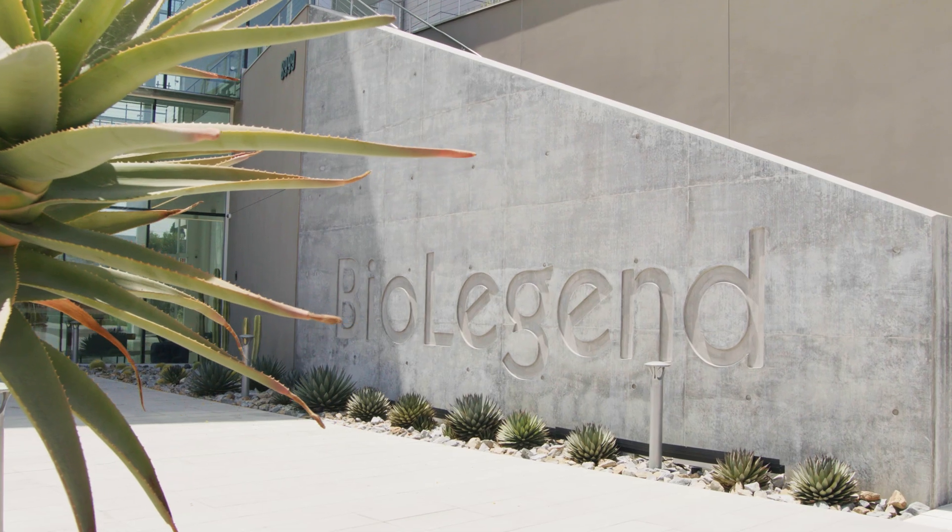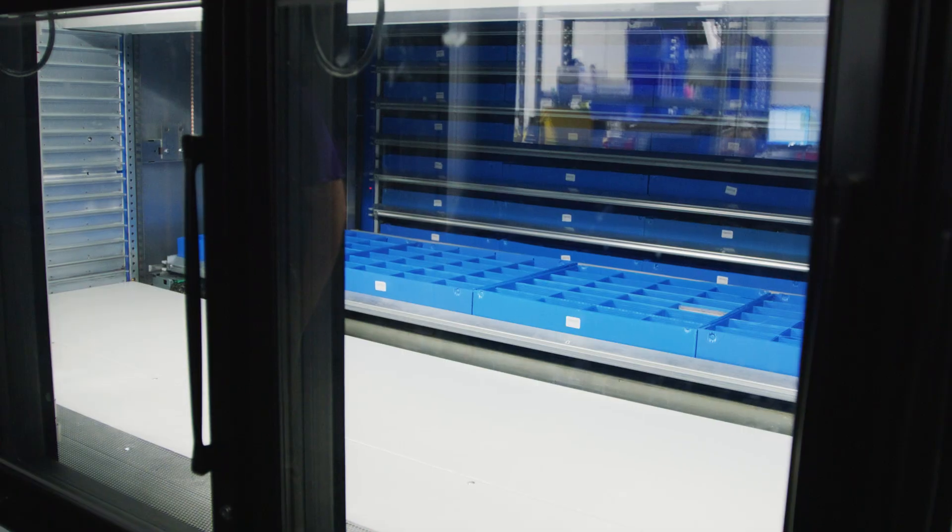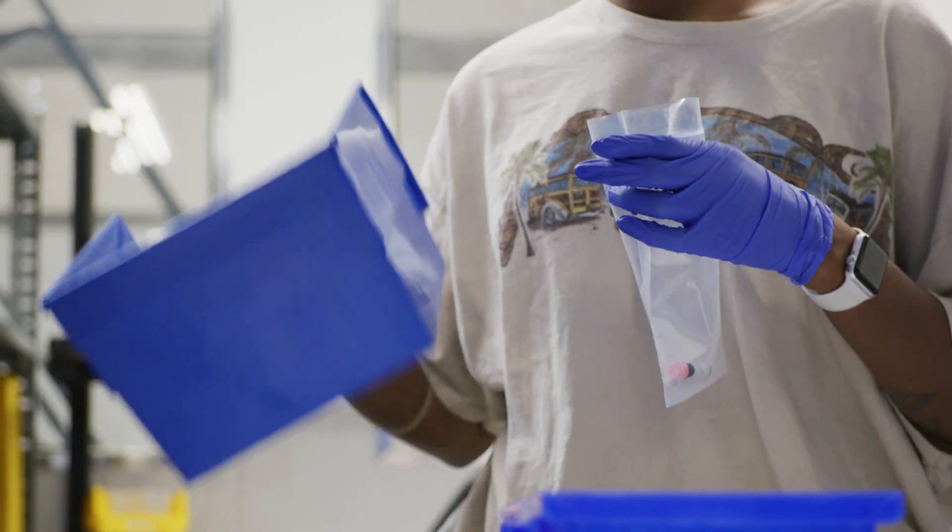We manufacture and ship products in San Diego from this building here. We're sitting right now in what I call the flagship building, which is our primary lab, manufacturing, and distribution building.